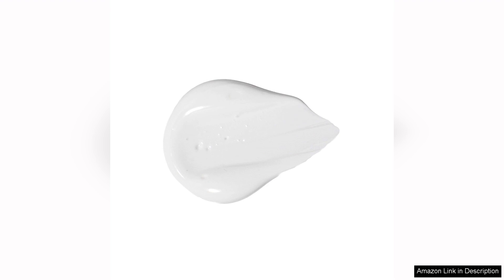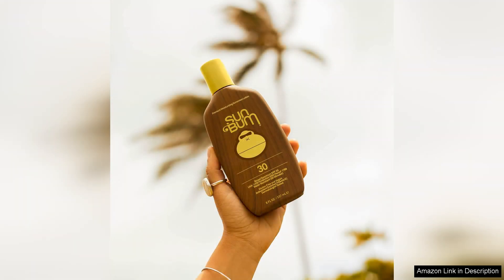One of the things I love most about this sunscreen is how easy it is to apply. The lotion is lightweight and absorbs quickly into the skin without leaving behind a greasy or sticky residue. This makes it perfect for everyday use, whether I'm heading to the beach or just running errands around town.